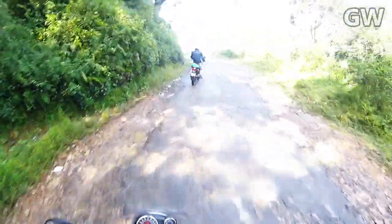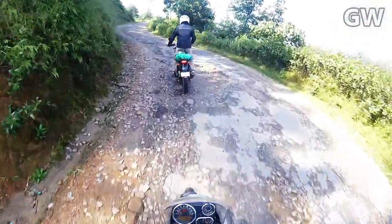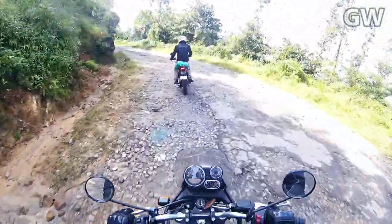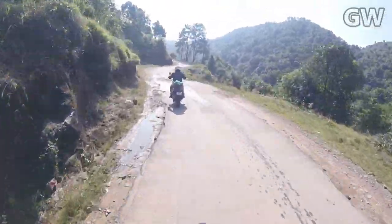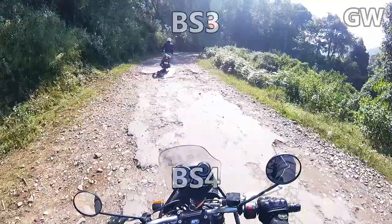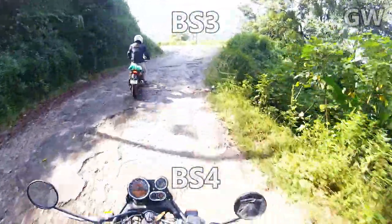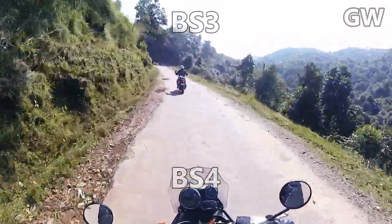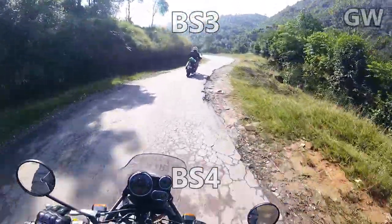The Royal Enfield Himalayan has been tested in some of the most rough terrain in the most challenging conditions, including the camp region between the two valleys.